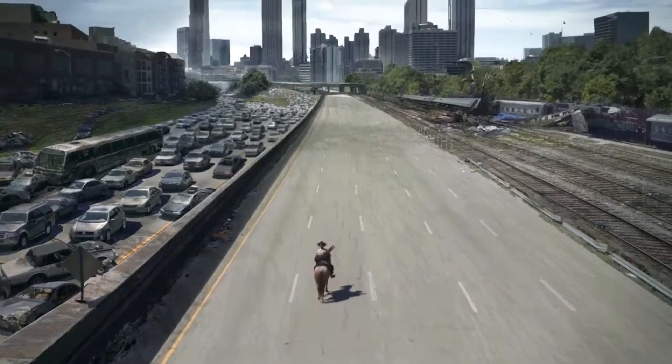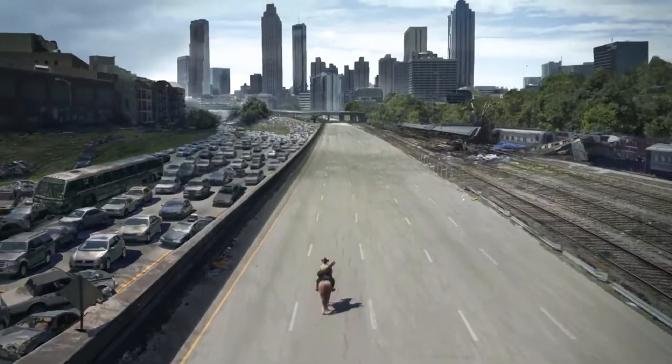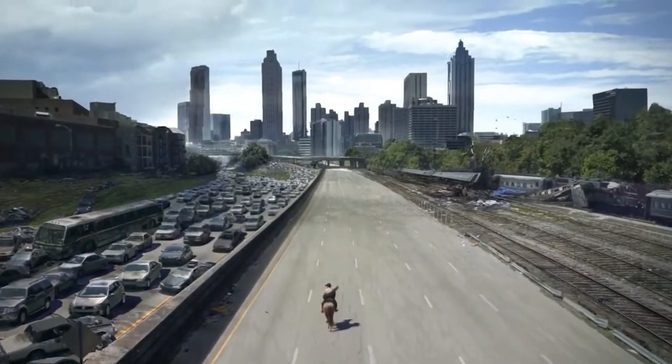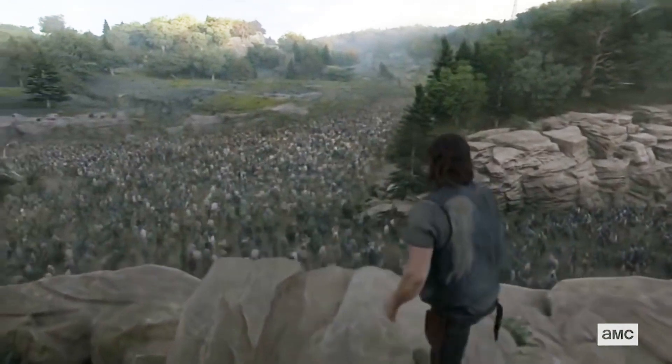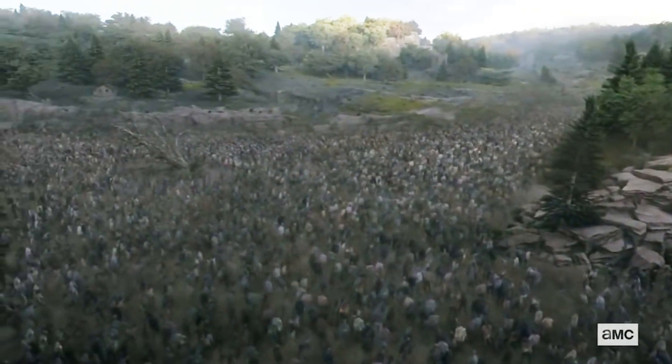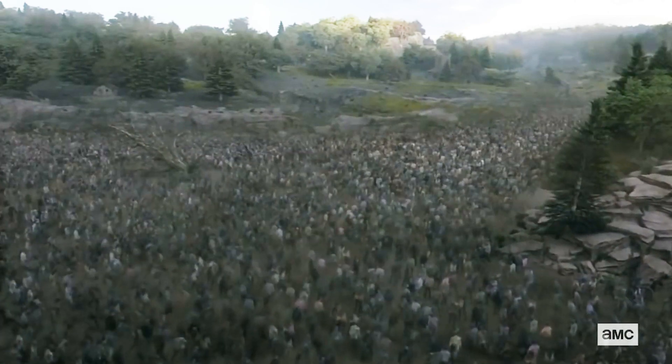Hello everyone, I'm Terry Duke and this is part 2 of The Walking Dead in real life, where I look at how the zombie virus from The Walking Dead show and comics would play out in real life. The whole point of this fun experiment is to see if we arrive at the same conclusion as The Walking Dead comics and show: a world completely destroyed by walkers.